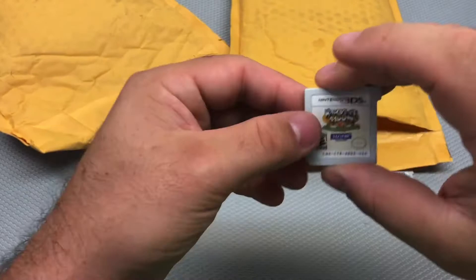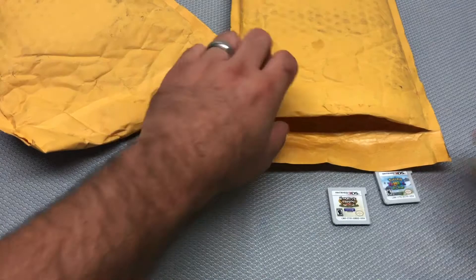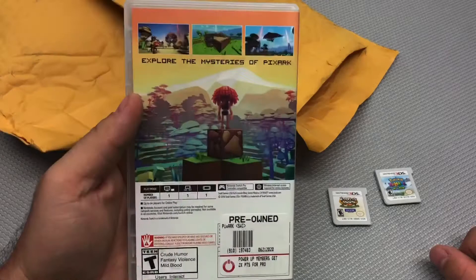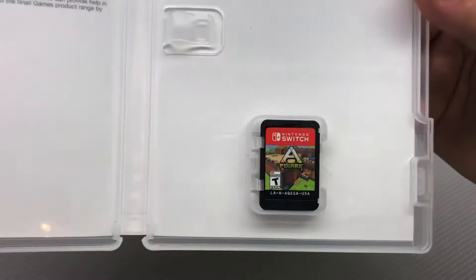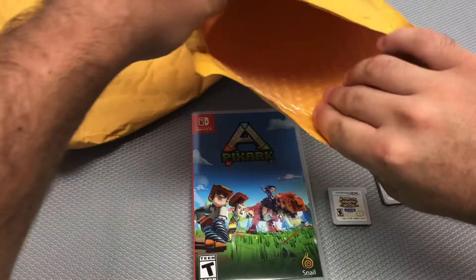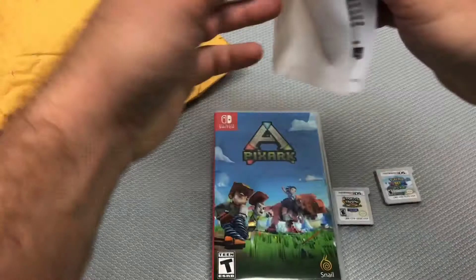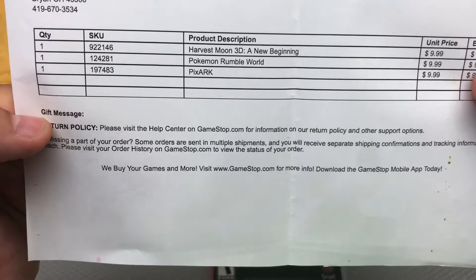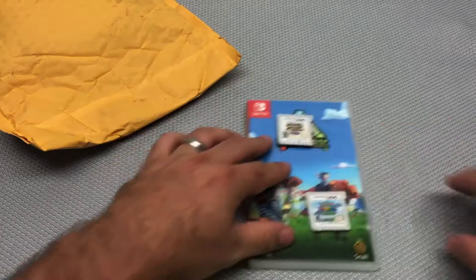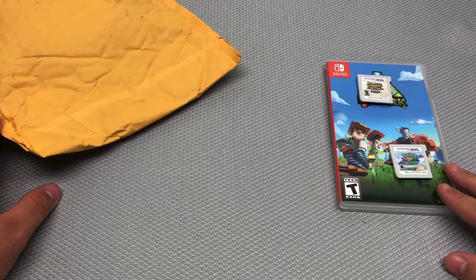It's definitely one of the better Harvest Moon games in terms of customization. Also got Pixark — basically Minecraft meets Ark — wanted to pick it up for my son to try. Happy to have that one with the case, also $10 after the discount. So two out of three in this package did not have a case, but luckily I already have the cases.